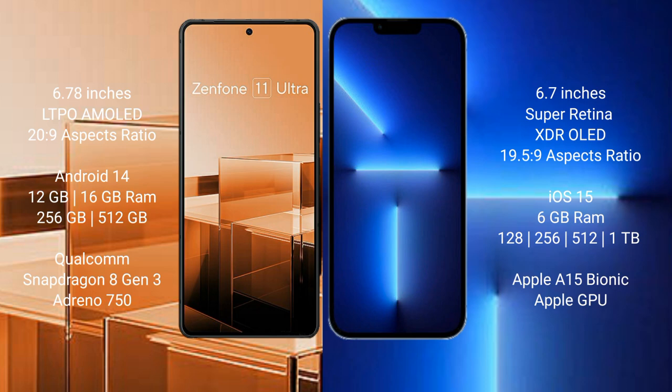Asus Zenfone 11 Ultra runs on the Android 14 operating system. iPhone 13 Pro Max runs on the iOS 15 operating system.